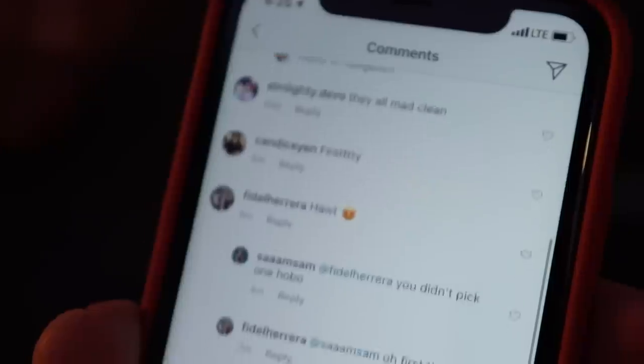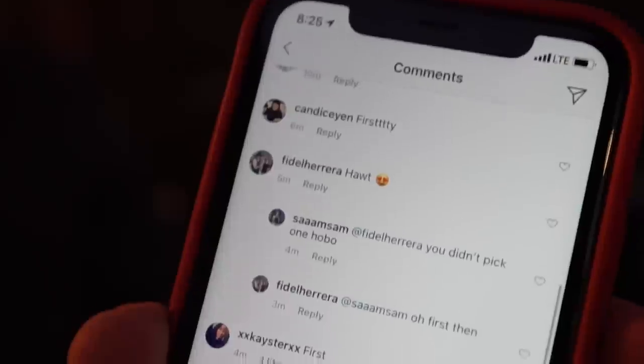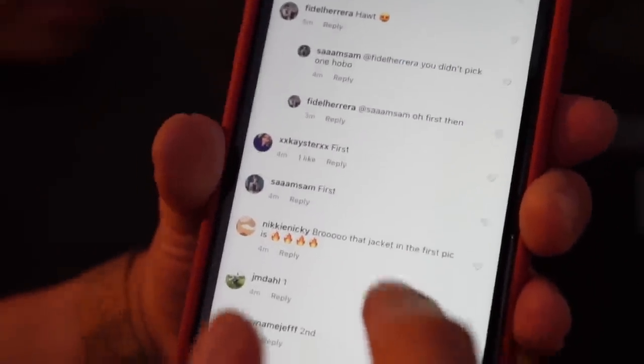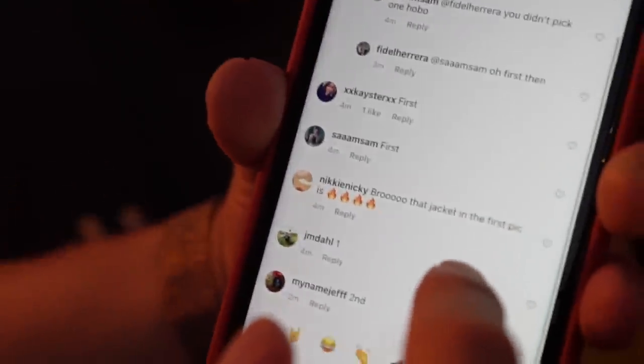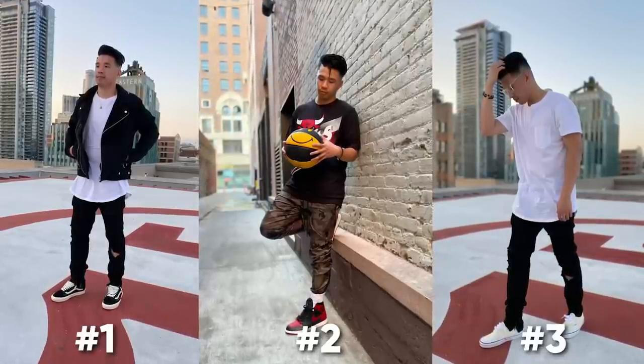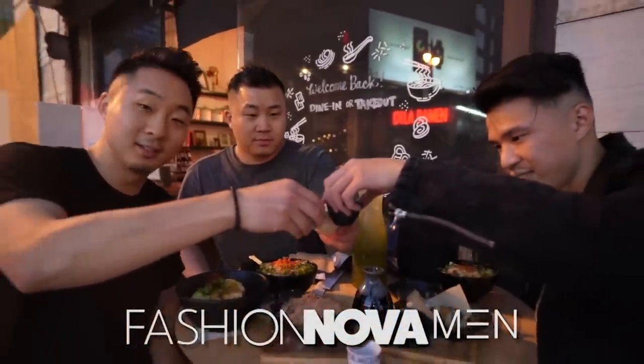Fung Bro said two is you. They're all mad clean. A girl Candice Yen said firsty. Fidel just said hot. All right, guys — I think when it comes to which outfit has been voted on to be the best one, I think it's safe to say that it is this outfit right here — the moto black denim jacket. It's a Fashion Nova Men's. Cheers.